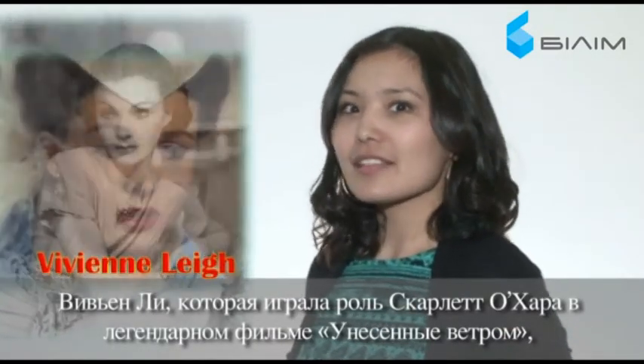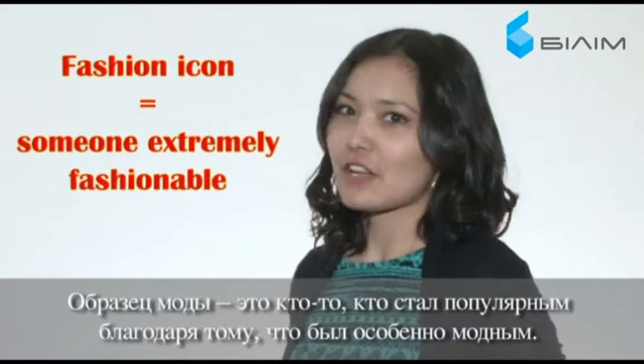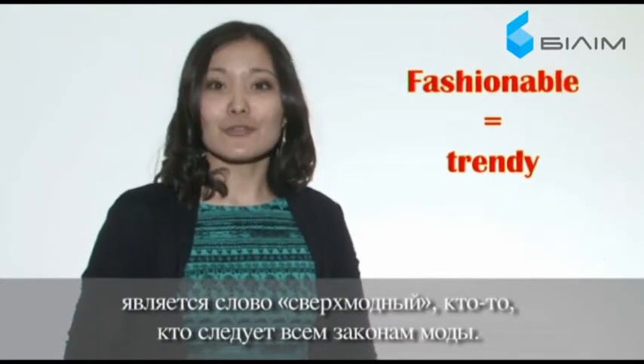Vivien Leigh, who played Scarlett O'Hara in the legendary Gone with the Wind, used to be a real fashion icon of the 30s. A fashion icon is someone who has become very popular for being extremely fashionable. Another word for fashionable, which is even more fashionable than fashionable, is 'trendy' — someone who attentively follows all the fashion trends.